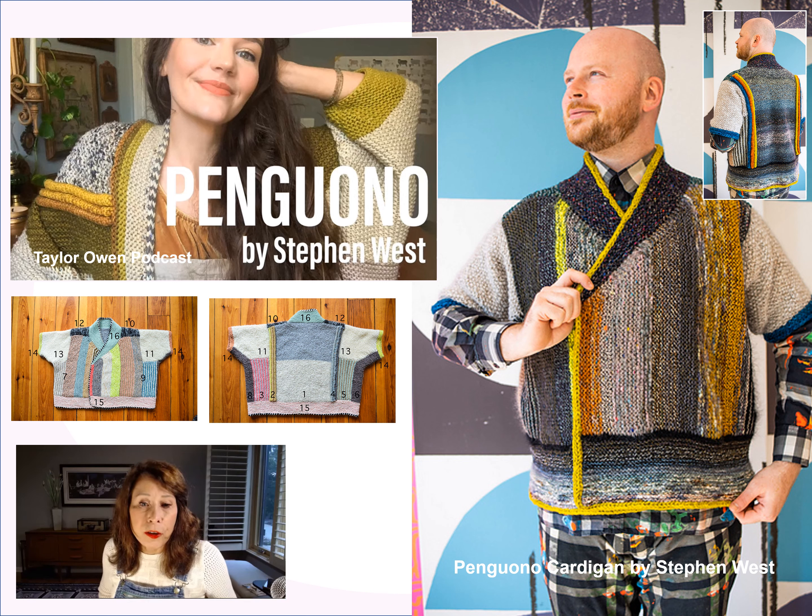This project takes a lot of yarn — bulk yarn — and she wanted to do it without breaking the bank. Stephen West doesn't give you a colorway suggestion; he just tells you to pick beautiful yarns you love and put it together. It's knit in sections with numbers telling you how to assemble it when finished — probably a project where you can just knit and not overthink it.